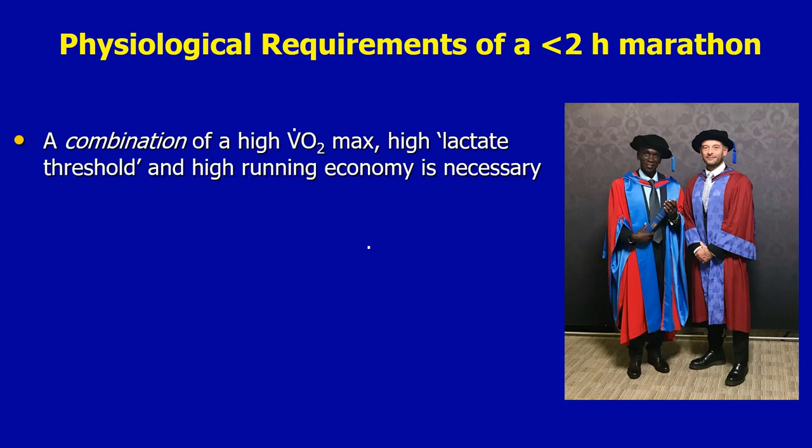The physiological requirements of a sub two hour marathon include a combination of a high VO2 max, a high lactate threshold, and a high running economy or a low oxygen cost. But interestingly, those values independently did not correlate with the best marathon time of the runners. It was only when those values were combined together in the equation that their marathon performance was well predicted.